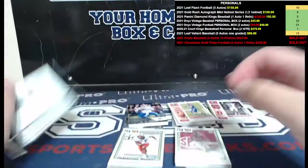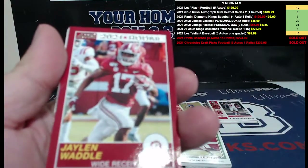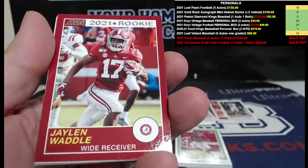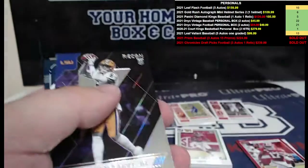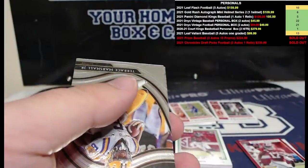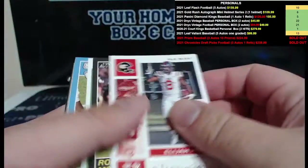I see a numbered card coming. All right, let's see what we get here. We got Jalen Waddle. Simi Fohoko is your first auto — Score version right there. Terence Marshall, Kyle Trask — the Trask is numbered to 99. Just looking to make sure I don't miss any numbered cards. All right, so that's pack one.